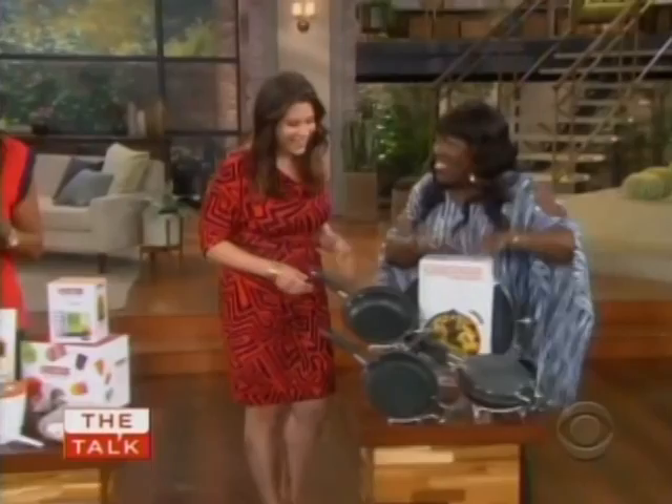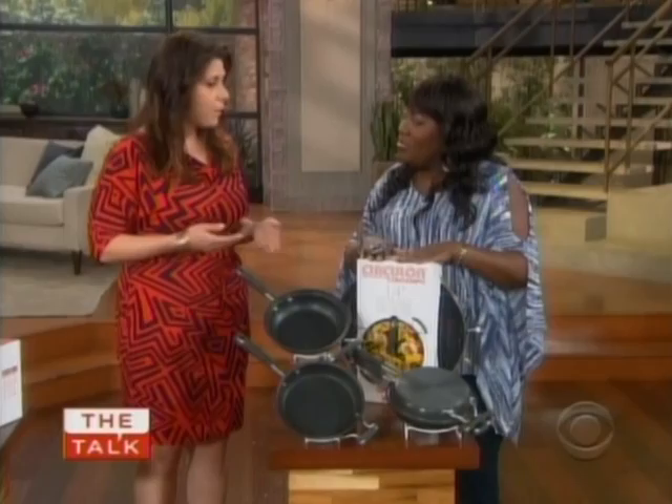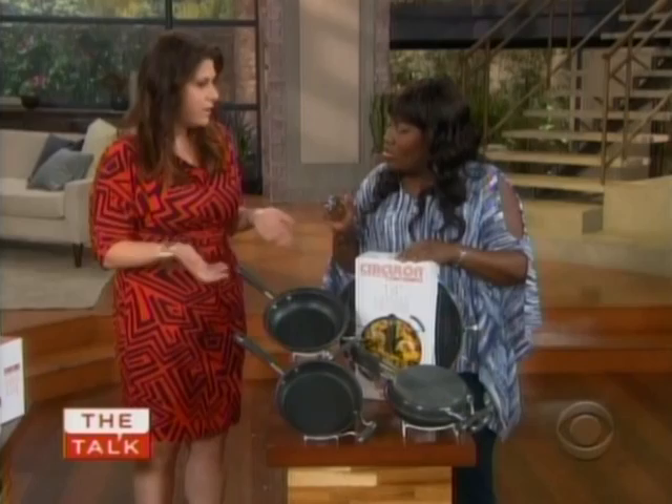Brunch is my favorite meal of the week. Every once in a while I try and impress my friends by hosting one. One thing that will impress them this summer is going to be the Circulon Contempo 9-inch frittata pan. These are the frittata pans — they're anodized and they come in a set of two. It makes it very easy and fun to flip them, and it makes everybody look like a master at making frittatas, even if you never cook, ever. You can make egg white frittatas with vegetables and flip them right in just minutes.